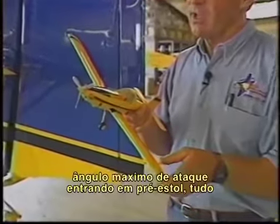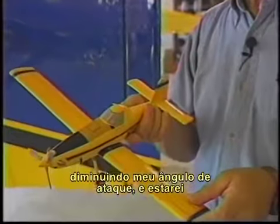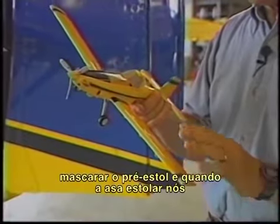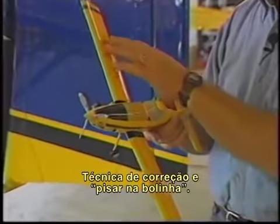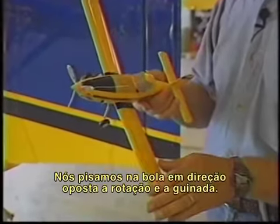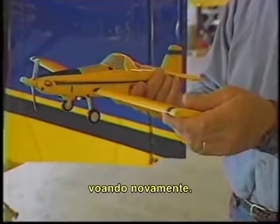If I was making a coordinated turn and exceeded my maximum angle of attack and got into the buffet, all I do is release the back pressure, decrease my angle of attack, and I'm flying again. But if I'm skidding the airplane, the skid will mask the buffet to a degree, and when that wing stalls, we go underneath. The corrective technique is to step on the ball. As we've skidded the airplane, the ball goes out to the right — we step on the ball opposite the direction of rotation and yaw. When we step on right rudder, we swing the left wing forward, increasing the airflow, and we get the airplane flying again.